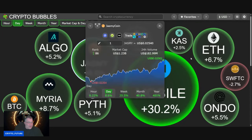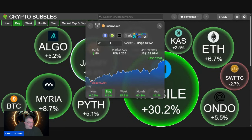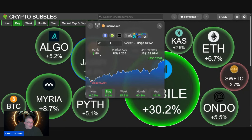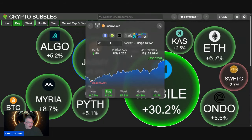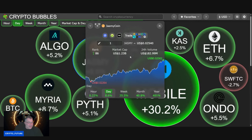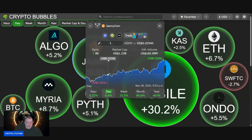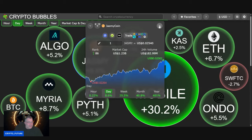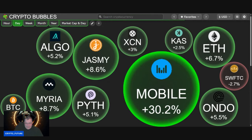Jasmine this morning is up 8.6%, moving up two spots in rank. It has a 1.23 billion dollar market cap, volume at 182.99 million, sitting at two cents fifty-four right now. Looking pretty good — up 25.5% on the week and 40.8% on the month. Very very nice. Let's go over to the chart.